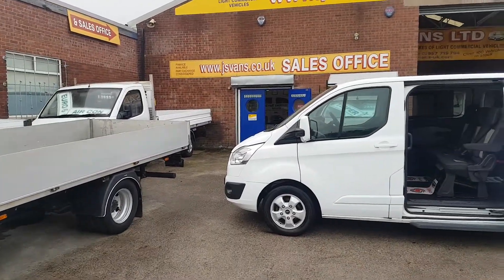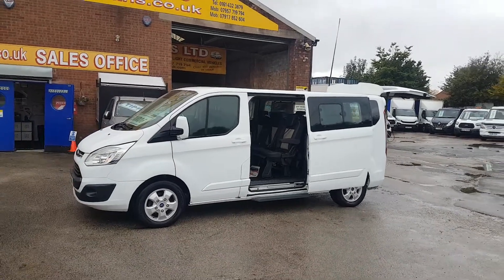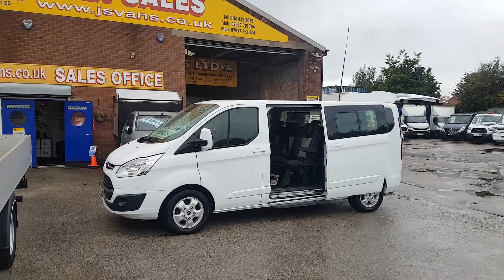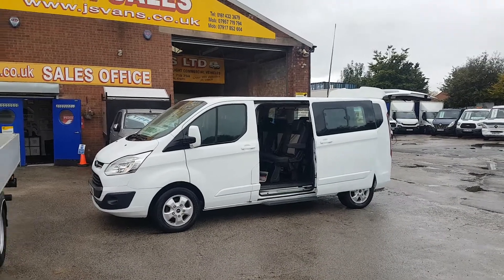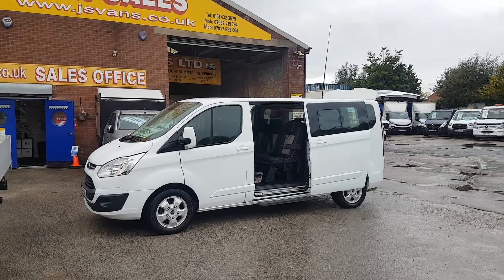Welcome to J&S Commercial Van Sales Limited. This one is the 2017 Ford Transit Custom Tornio Titanium Limited. It's a long wheelbase, nine-seater passenger minibus, automatic.